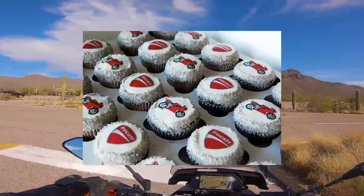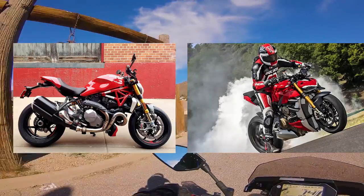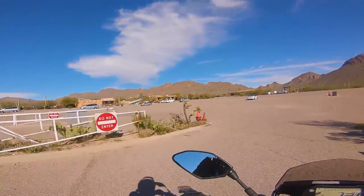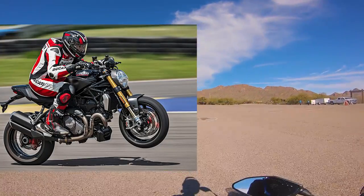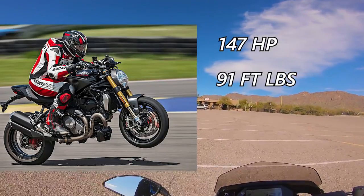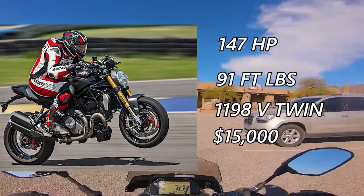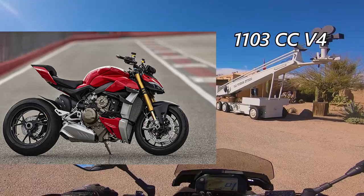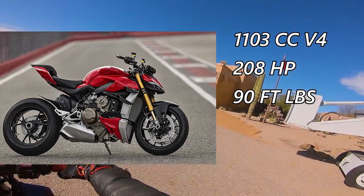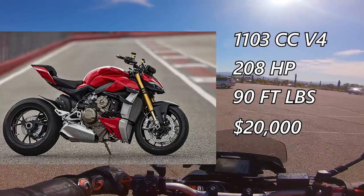Balls to the wall. Ducati is a fine manufacturer of motorcycles and there's no surprise they do nakeds really well. With the Monster 1200 and the new Street Fighter V4, they have a naked for your pleasure. The Monster 1200, which I rode a few weeks back — a lovely motorcycle — has 147 horsepower and 91 foot-pounds of torque, with a 1198cc Testastretta engine and adjustable seat, all for about 15 grand. The Street Fighter V4 is basically the Panigale V4 minus the fairings, with a 1103cc V4 putting down 208 horsepower and 90 foot-pounds of torque. This thing is track-ready, and at 20 grand, it's not a bad deal.